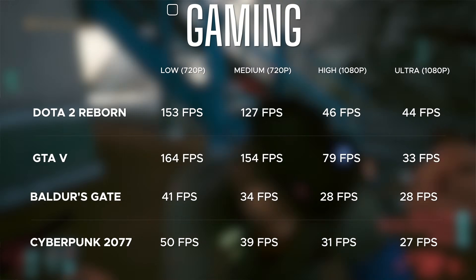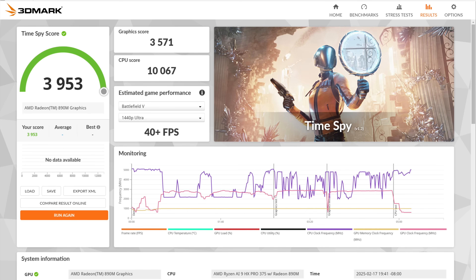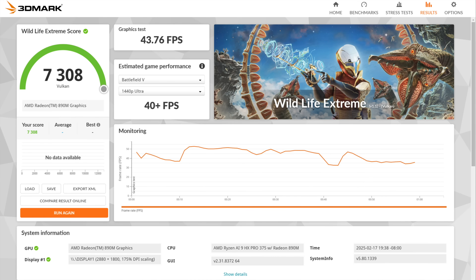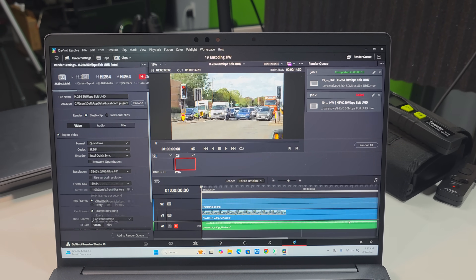For gaming in your downtime, the Radeon 890M graphics are certainly capable. In synthetic benchmarks it's neck and neck with Lunar Lake in many real-world uses. It handles 1080p video editing in DaVinci Resolve with ease and can even manage light 4K video editing.